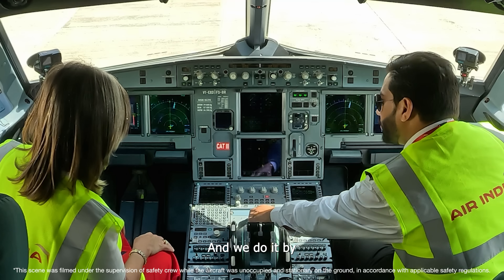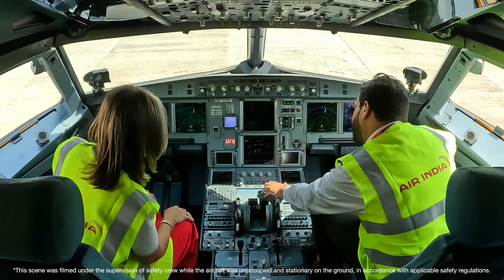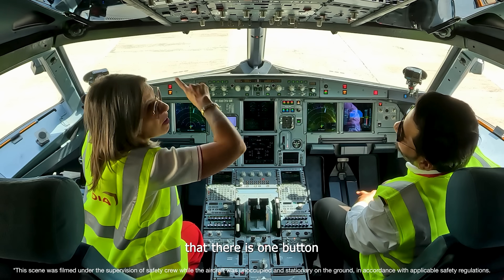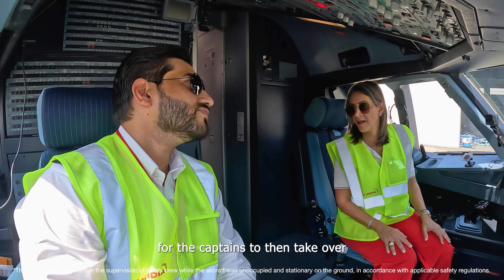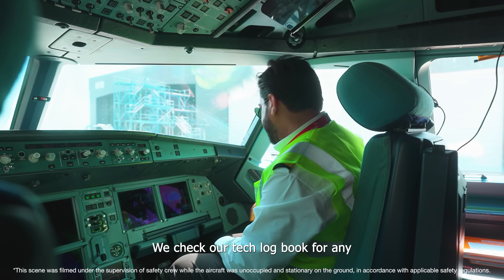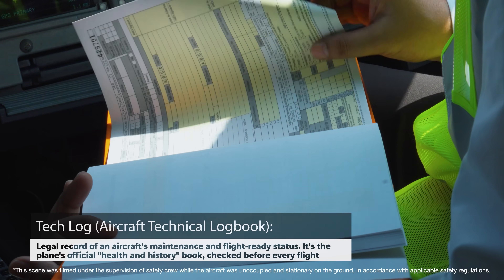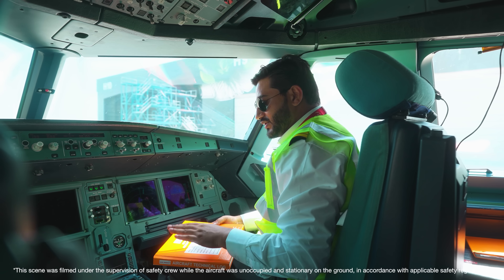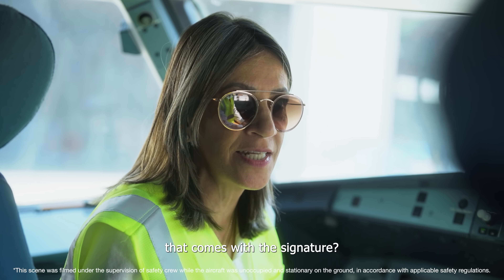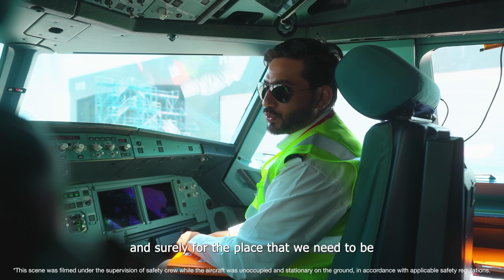In the cockpit, we do the system verification by checking various system pages: engine, bleed, pressurization, electrical, fuel, and flight controls. We then check the tech log book for any pilot reports which have been unattended. For every sector this has to be filled, irrespective of whether there is a fault. Once we hand over the tech log to the captains, the flight is under the captain's authority. The biggest responsibility of this signature is the satisfaction that I have prepared this aircraft to travel safely to where it needs to go.